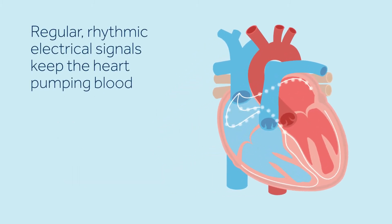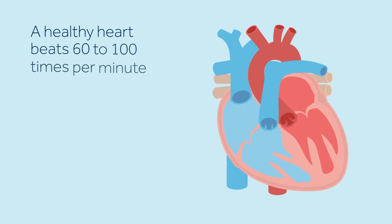Regular, rhythmic electrical signals keep the heart pumping blood. A healthy heart beats 60 to 100 times per minute. Exercise, stress, or fear can cause the heart to beat faster, but this is a normal response.